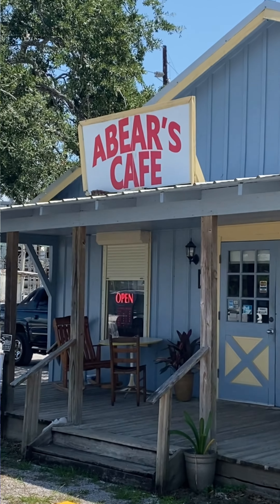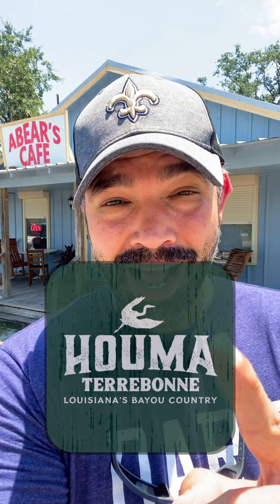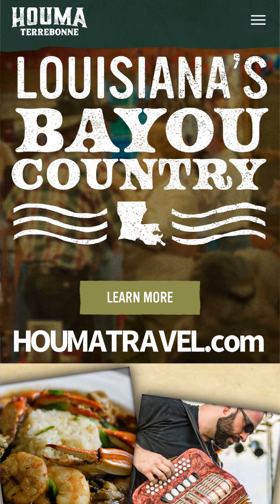What's up guys, I am at Bear's Cafe in Houma, Louisiana. It's a little hole-in-the-wall joint we have here in Houma, Louisiana, and it is amazing — they do some home cook style meals here. This video is brought to you by Houma Travel. If you haven't checked out Houma Travel yet, please do go to homotravel.com where you can find little gems just like this place right here. Let's go check this place out.